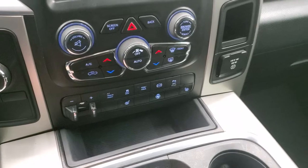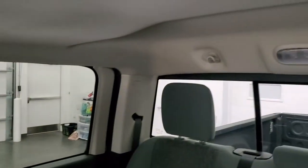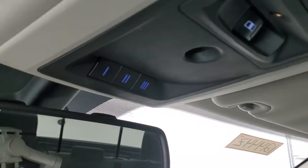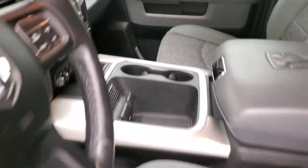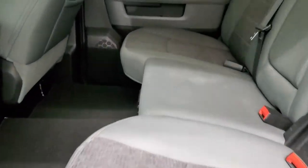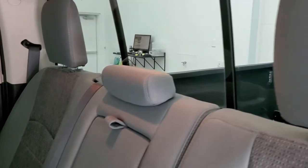It has heated seats, heated steering wheel buttons, stability control, tow/haul mode, factory exhaust brake, and rear parking sensors you can turn on and off. There's also a 115-volt 150-watt plug-in. The passenger side front seat is in excellent condition. The headliner is in excellent shape. You get map lights, a power sliding rear window button, and HomeLink buttons for your garage door, security systems, and lighting. There are also 911 and assist buttons in the rearview mirror.